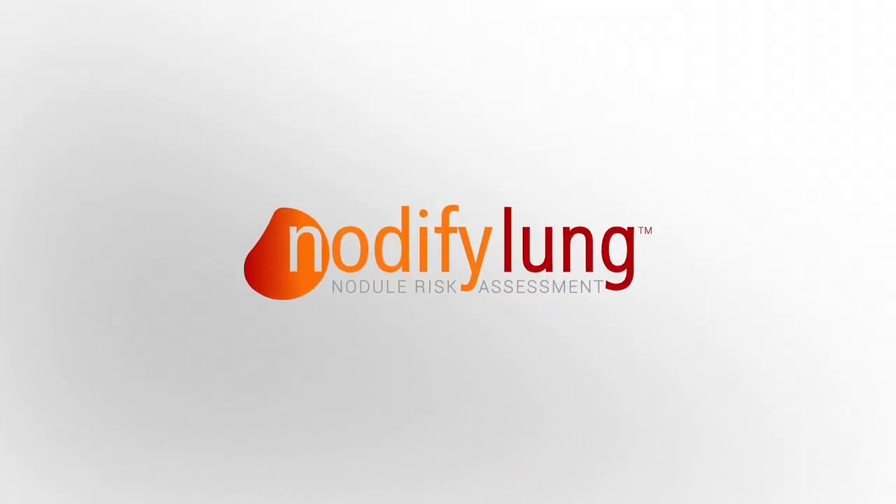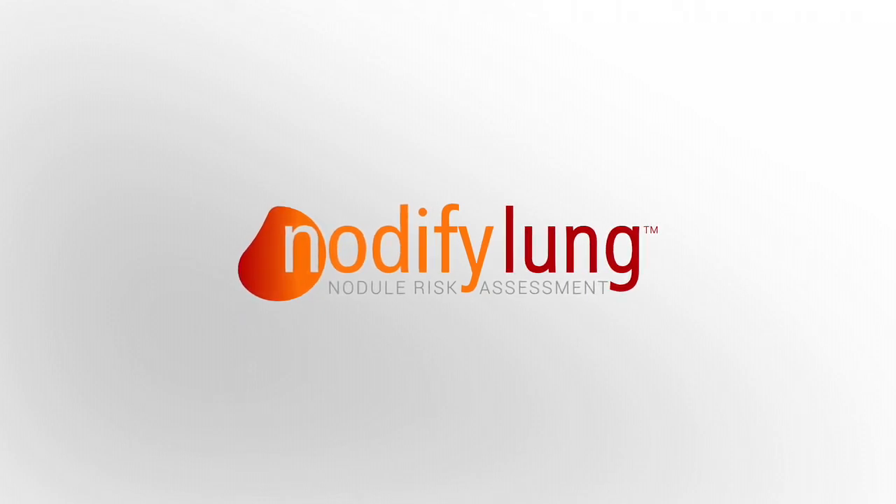Incorporating Notify Lung into clinical practice is as easy as that, and the Biodesix team is here to help customize the process for each physician's practice.